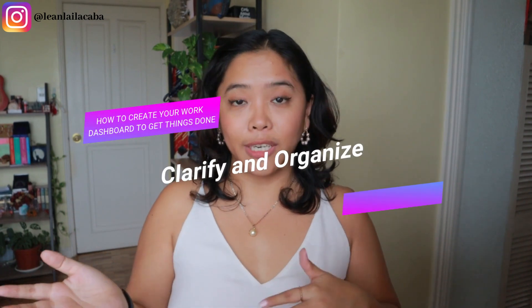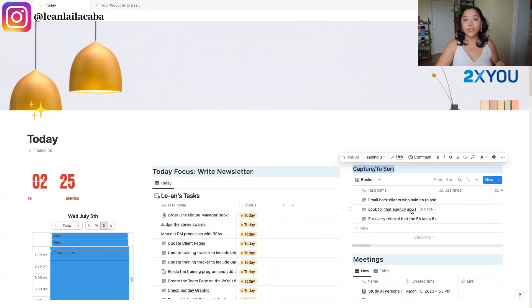The next step is clarify and organize — going through and asking: is this an actual task or a note I need to file? Is this actionable? Can I take action on this note I made for myself? Or is it just a reminder for the future? Is it something that goes into my notes, master list, and so forth? So I sort it accordingly.